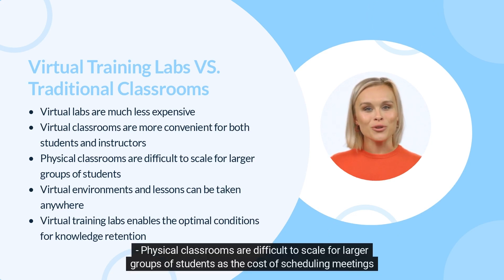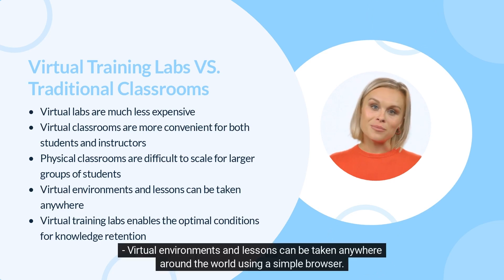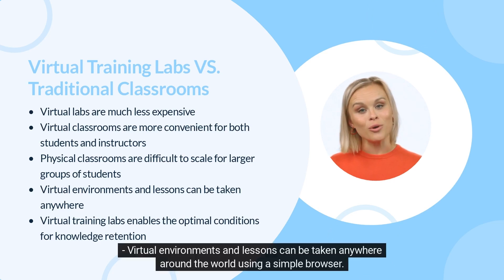Physical classrooms are difficult to scale for larger groups of students, as the cost of scheduling meetings rises exponentially with more clients. Virtual environments and lessons can be taken anywhere around the world using a simple browser.